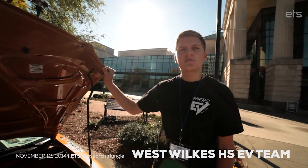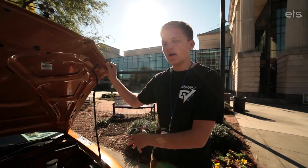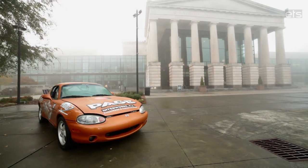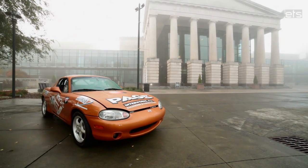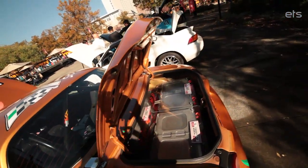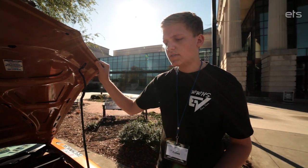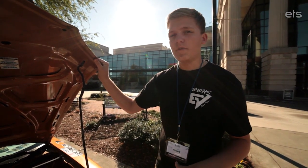My name is Caleb Vickers with the West Horse High School EV Team. This is our 2000 Mazda Miata that used to be powered by a combustion engine, but we have transformed it into an electric vehicle running off of 178 volts of Nissan LEAF batteries. It is using a Zilla controller, and the entire pack itself is running 45 batteries total.